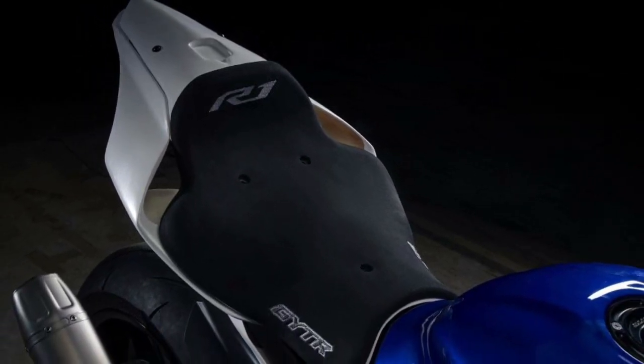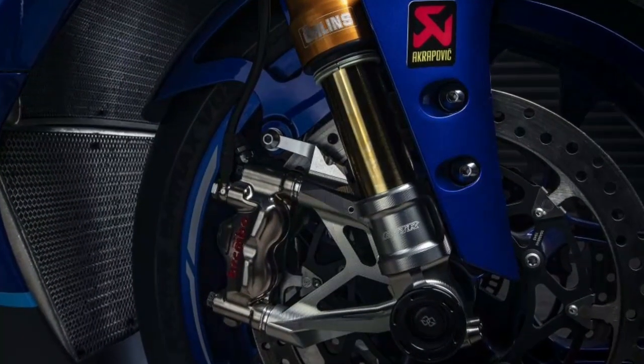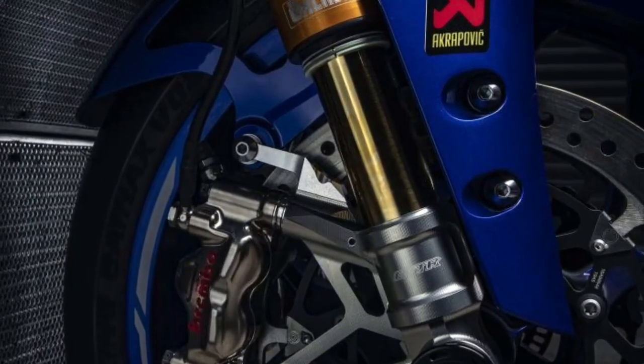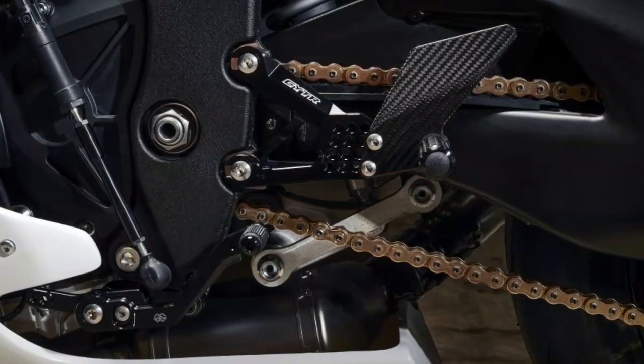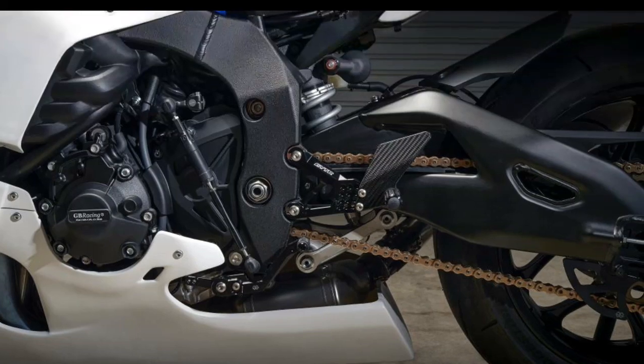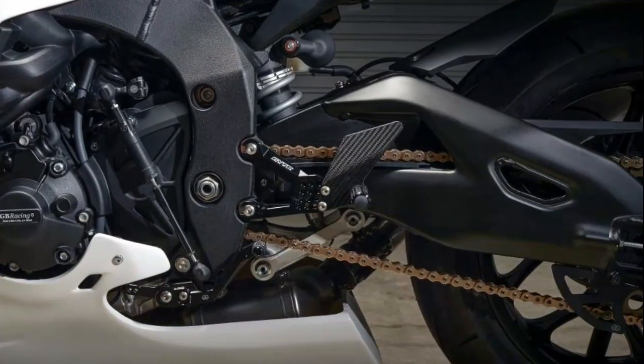Its uneven firing sequence delivers linear torque for outstanding performance and high levels of rear wheel traction, combined with its sophisticated GYT-R programmable AQ, enabling you to push even harder to the checkered flag. Developed by Yamaha's team of professional race technicians.